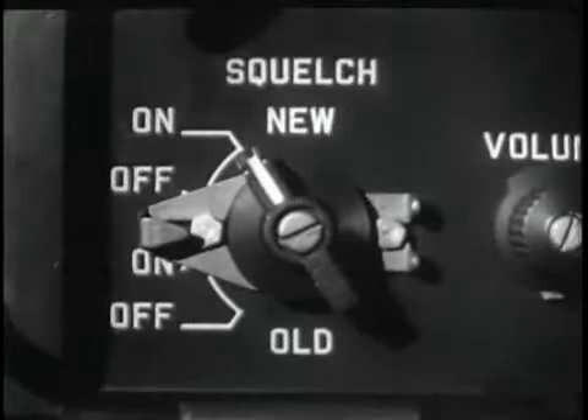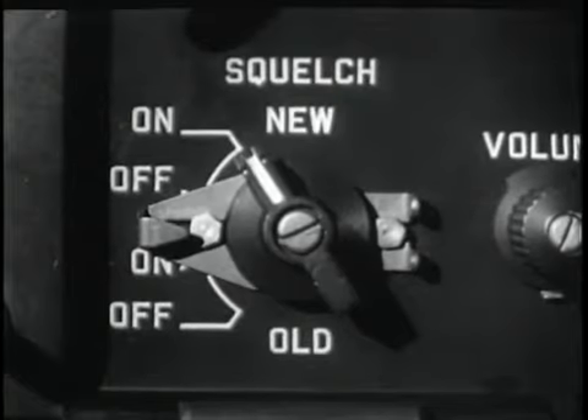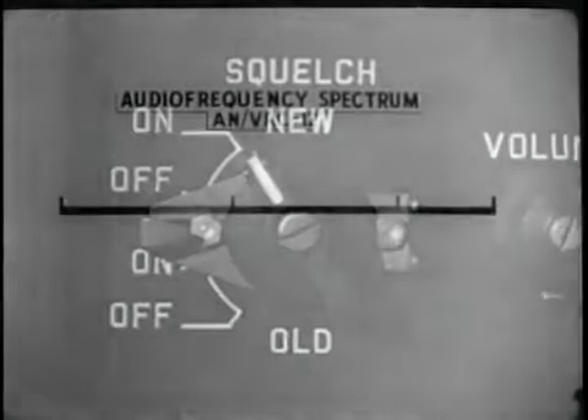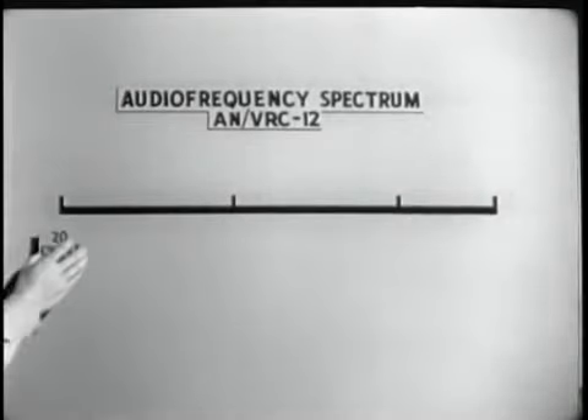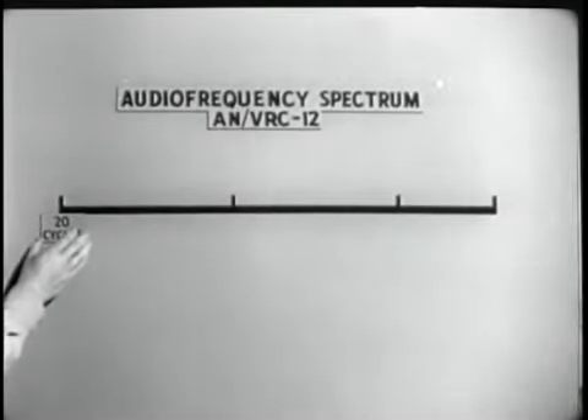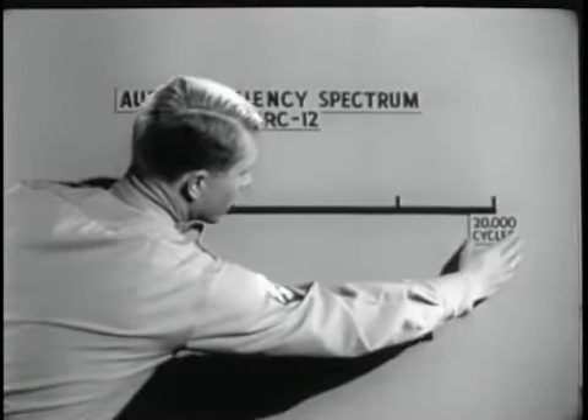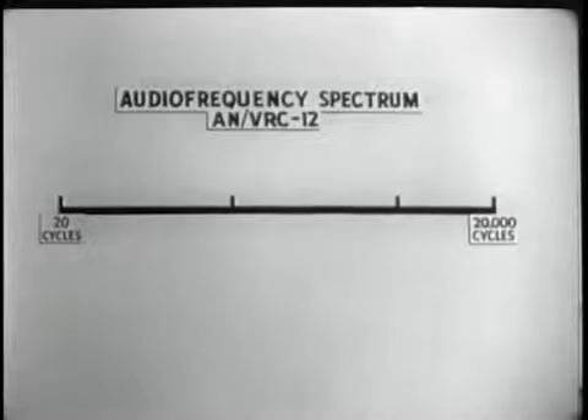The auto position allows the tuning to be controlled by the push buttons. The ANVRC-12 has a new tone-operated squelch circuit. The purpose of the squelch is to deactivate the speaker during periods of no signal and to activate the speaker at the receiving station when transmitting. It is strictly an on-off device.